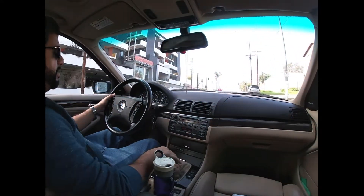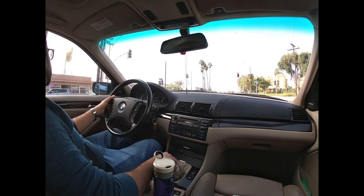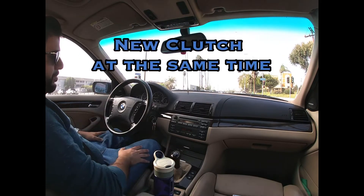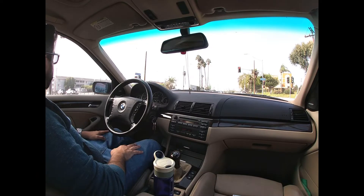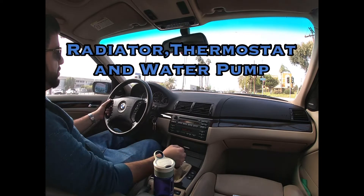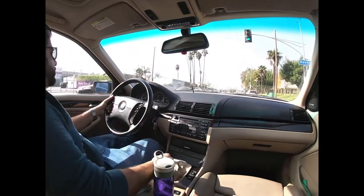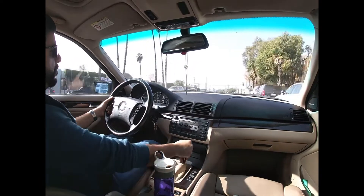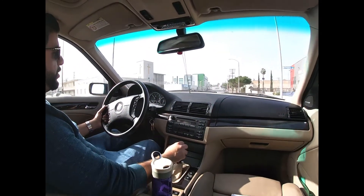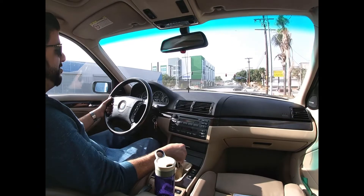Hold on — I thought it was going to be quieter. AC on, idle is dead still, temps are good. One thing I want to mention: this car still has the wagon's original 346 open differential, and that, along with the five-speed ZF, means it's quite windy.